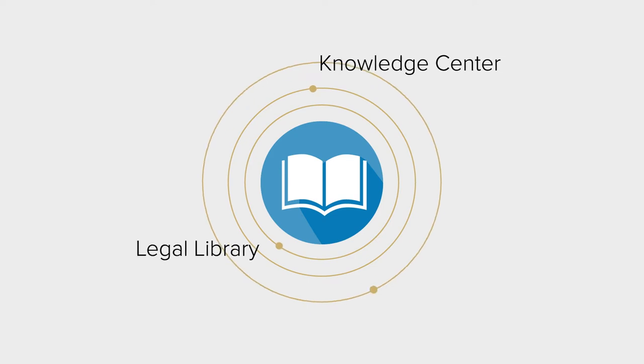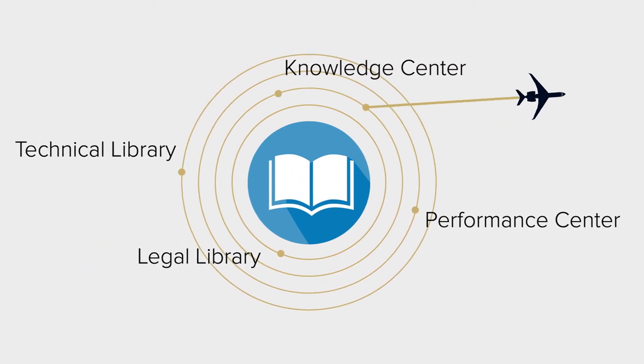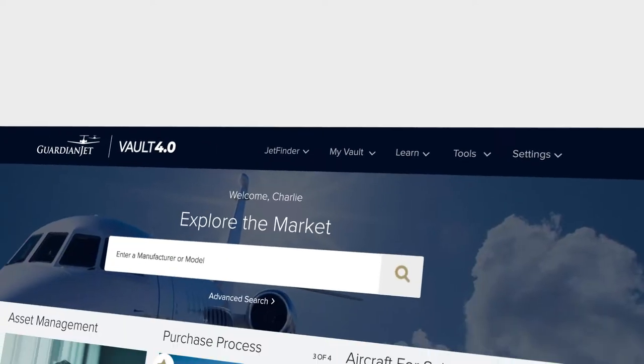Plus, our educational tools are the fresh new features in Vault 4.0, where we share our expertise and information that earns the right to execute your trades. Once you unlock your vault at guardianjet.com/vault, you will be able to take advantage of the full user experience from wherever you are.